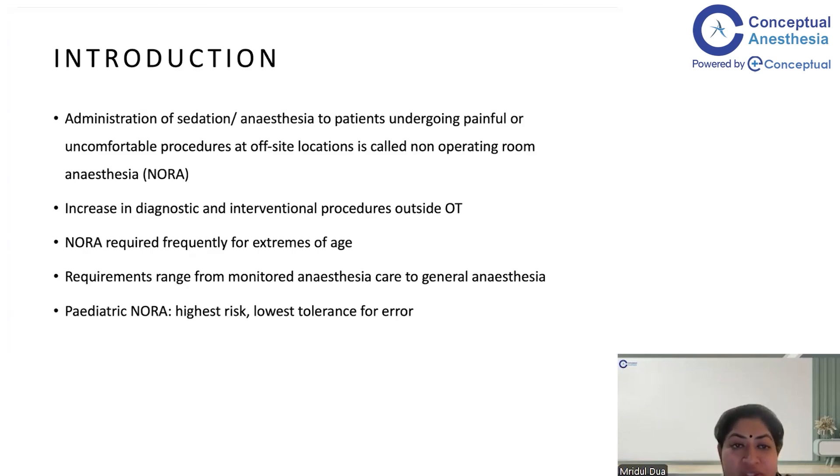So what is NORA? Administration of sedation or anesthesia to patients undergoing painful or uncomfortable procedures at off-site locations is called non-operating room anesthesia, or remote location anesthesia. With the advent of medical technology, there has been a steady rise in the number of diagnostic and interventional procedures being performed outside of the operation theater. NORA is frequently required for extremes of age — children and geriatric patients — rather than adults aged 18 to 60 or 70, who usually do not need anesthesia outside the OT for procedures like CT or MRI. These anesthesia requirements can range from monitored anesthesia care to full general anesthesia.